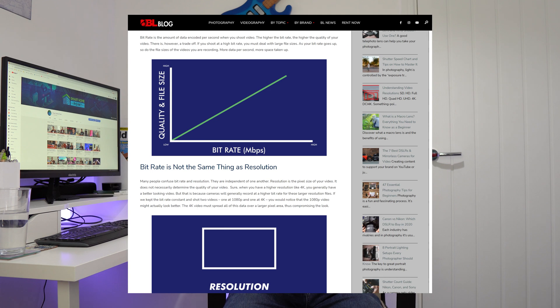Whilst this is partly due to Full HD not always being sufficient for security cameras, it's also because of something called bitrate. Bitrate — boring, I know — but this is actually a crucially important topic. As Boro Lenses explains helpfully, bitrate is the amount of data encoded per second when you shoot video. The higher the bitrate, the higher the quality of your video.